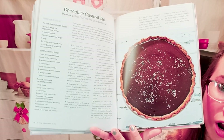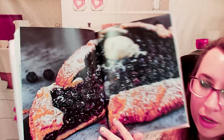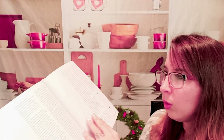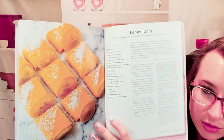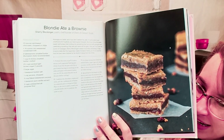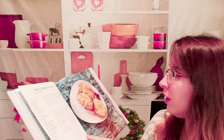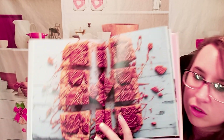Chocolate caramel tart. Beautiful — I think it's a blueberry tart. Chocolate babka. Almost every recipe has a photo — in fact, I think they do. Lemon bars. Sometimes they even have two photos; they're very generous. Blondie ate a brownie — that's cute. Chocolate cheesecake mochi muffins. We also have peach cobbler scones — these look so good.